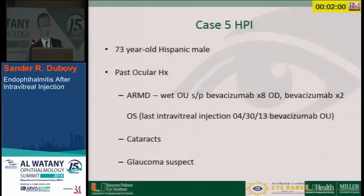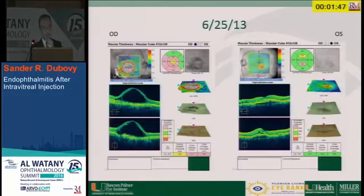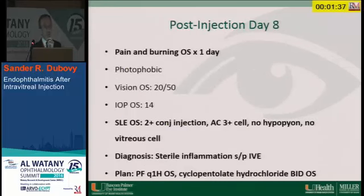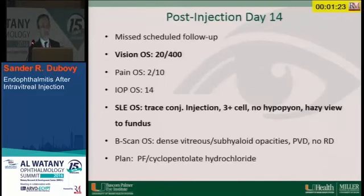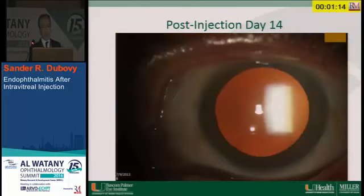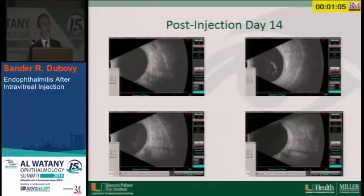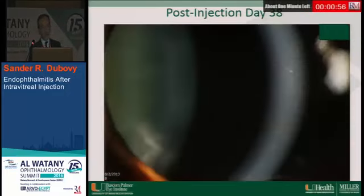A patient of mine: a 73-year-old Hispanic male with AMD in both eyes who was switched from Avastin to aflibercept. He received a standard injection. On day eight he presented with some decreased vision and mild pain. It was thought to be sterile inflammation from aflibercept and he was started on prednisolone forte. By day 14, his visual acuity was 20/400, the eye was white with no fibrin, no hypopyon, no redness, but the vitreous was markedly dark. By day 38, he finally cleared.